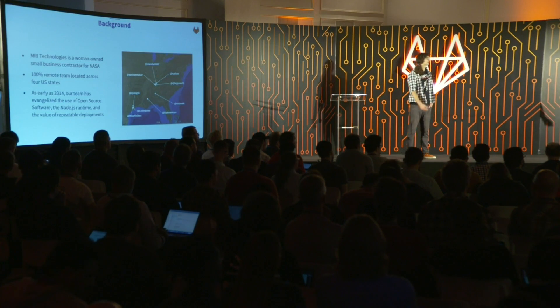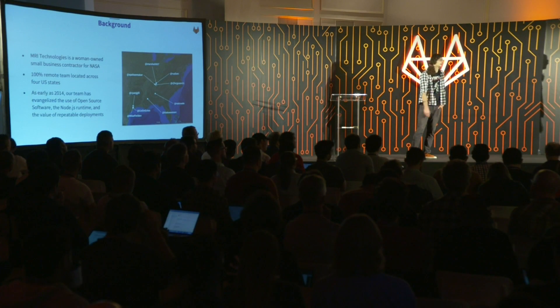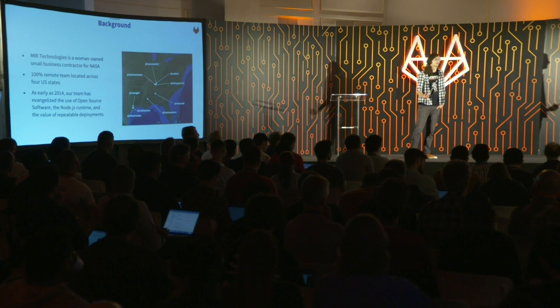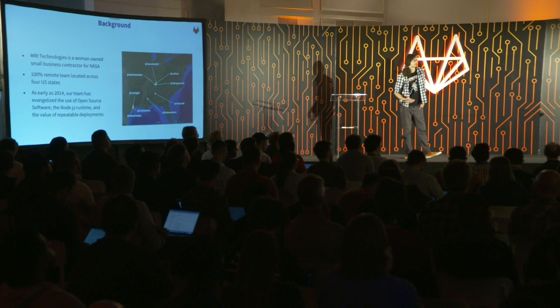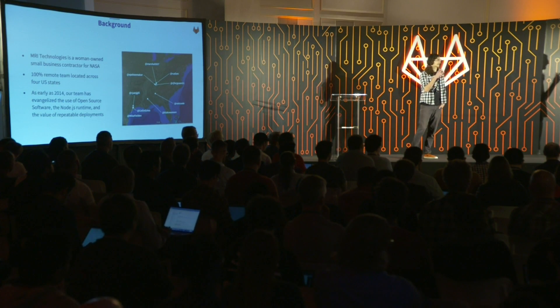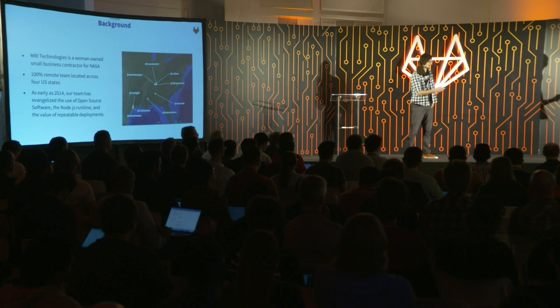As early as 2014 we've been evangelizing the use of open source software. We were the first at JSC to deploy Node.js in production, and we've been a long-term advocate of the value of repeatable deployments through containerization. You should also check out Blake's blog — due to a physical disability, he does a lot of his programming on hands-free input devices, and I heard him type out verbally a GraphQL query the other day, and it was one of the dopest things I think I've ever seen.